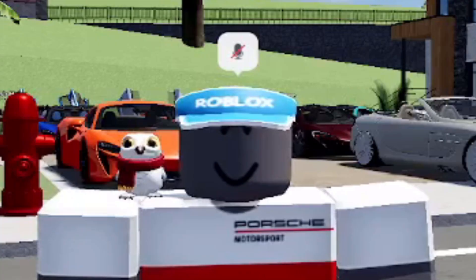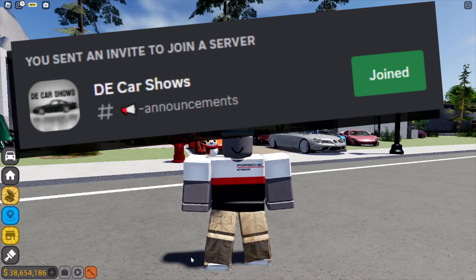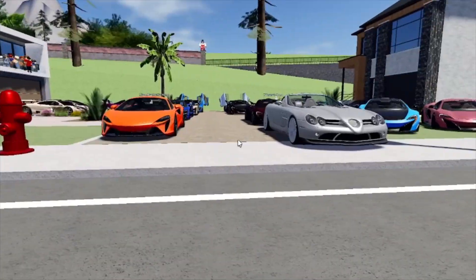Hey guys, Von back in the video. Today I'm hosting a McLaren car show in my De Car Shows Discord server. Make sure to join that server to participate in events like these. We got a lot of cars here — I'm gonna go do a walk around. Alright, so here we are at the car show, let's get into everybody's cars.